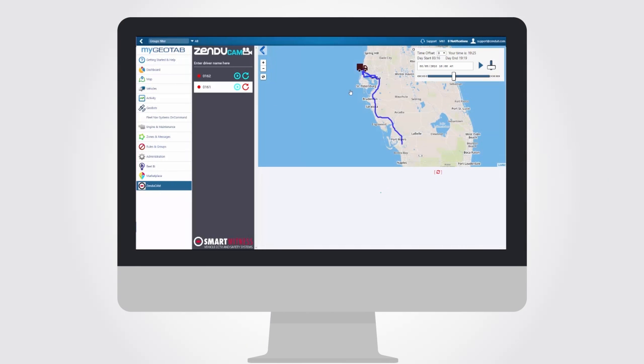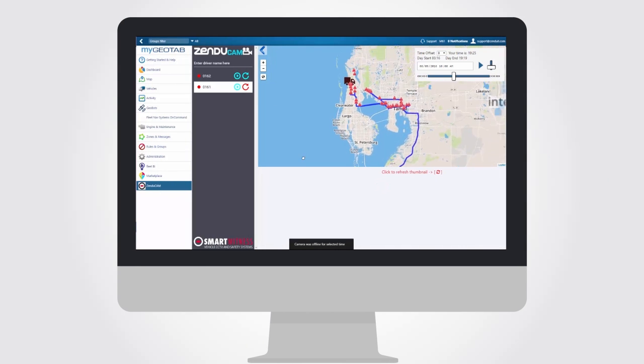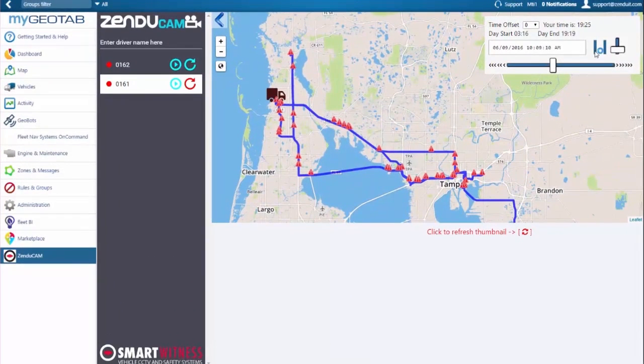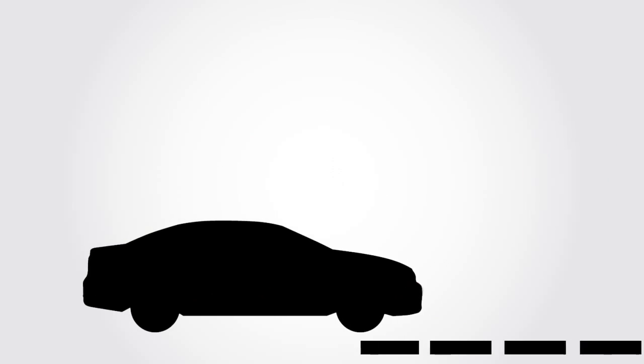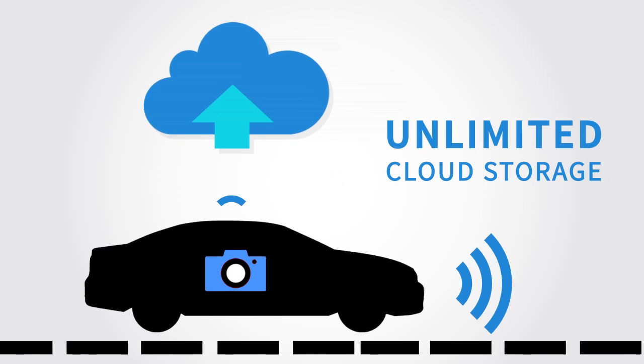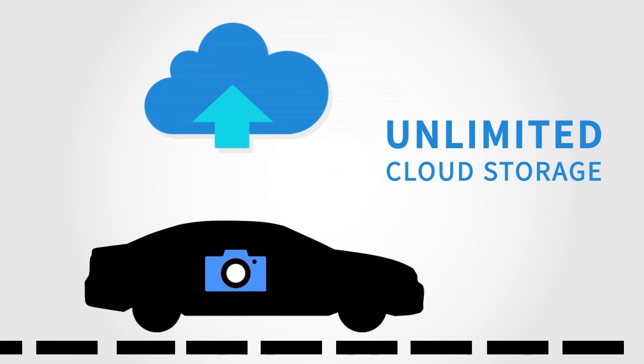Investigate complaints and issues by using the Zenducam Rewind feature. This feature allows you to replay the daily trip or search for a specific time of day within the recorded footage. Video footage can be fetched on demand. Additionally, with unlimited cloud storage, you will never lose a critical event simply because your dash camera recorded over old footage.